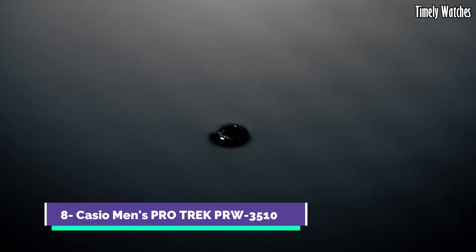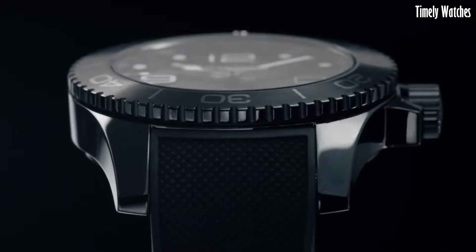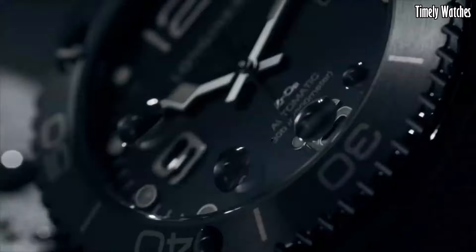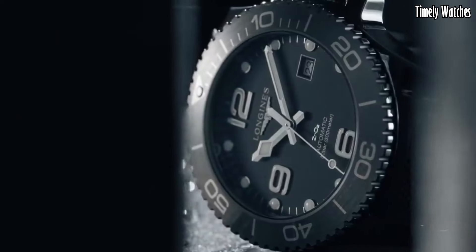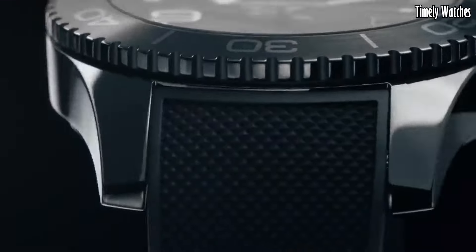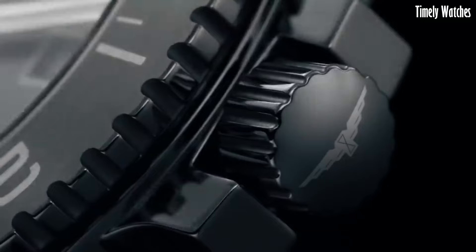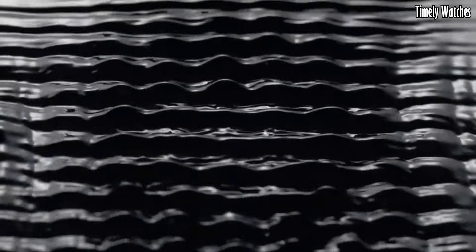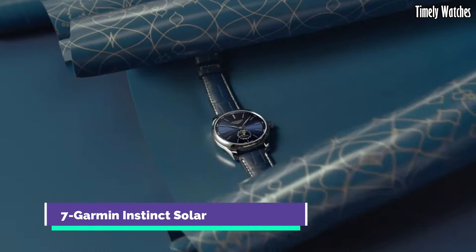Number 8: Longines Master Collection Watch is a fusion of timeless elegance and modern functionality, offering a range of impressive features. Powered by a high-quality automatic movement, it ensures reliable and accurate timekeeping. It displays the current date for everyday convenience, tracks the lunar cycle adding a touch of celestial charm, and is equipped with a stopwatch function for precise time measurement. It provides at-a-glance information on the day and month, is designed to withstand water exposure, and features a scratch-resistant crystal to protect the watch face. Crafted with attention to detail, it exudes sophistication suitable for formal occasions.